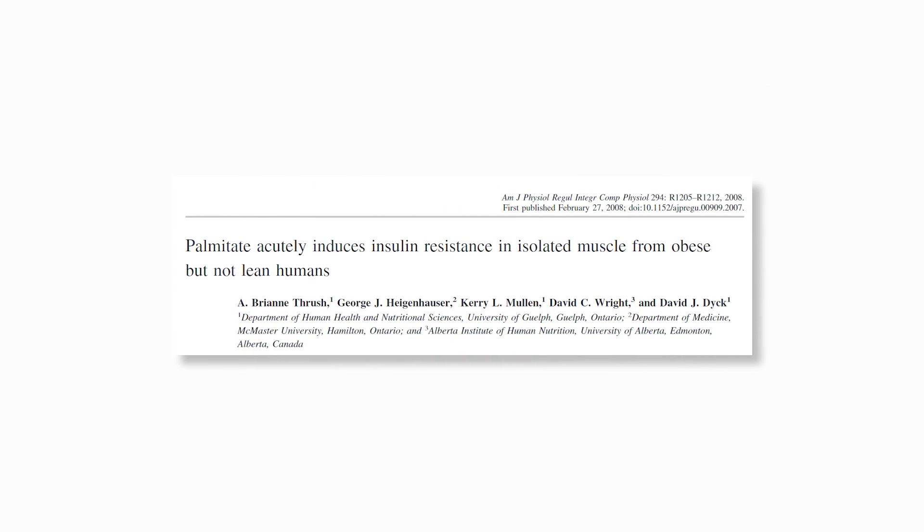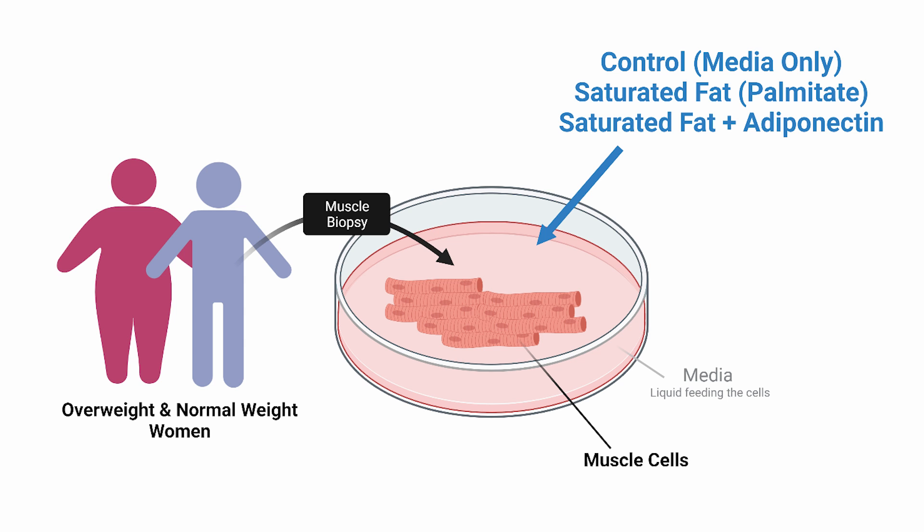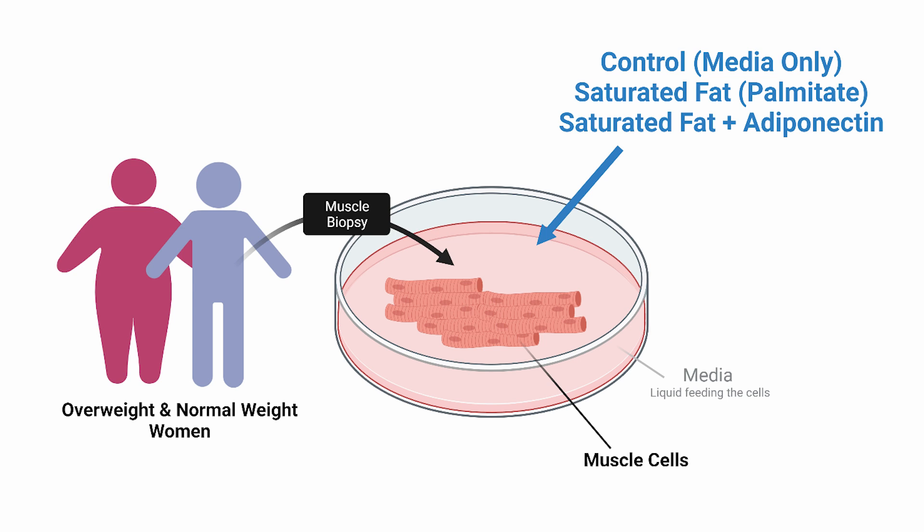The researchers of this study had two groups of people: overweight and lean individuals. By lean, we're not talking bodybuilders — we're talking normal weight as measured by BMI, likely the average person. The researchers had these individuals come into the laboratory fasted and had multiple muscle samples taken. These muscle samples were then plated to allow the muscle cells to attach and grow. Then they exposed the muscle cells to a few different conditions: a control condition consisting of only the regular media feeding the cells, a second condition with the media enriched with the saturated fat palmitate, and a third condition containing palmitate as well as the hormone adiponectin — a molecule released by fat cells that has been previously implicated in improving insulin sensitivity.